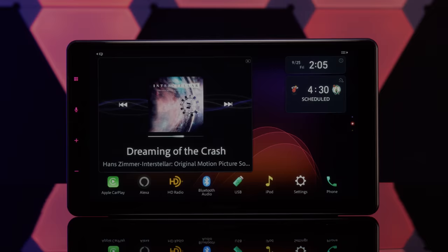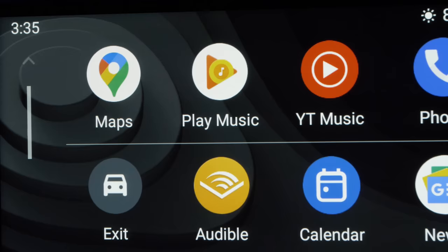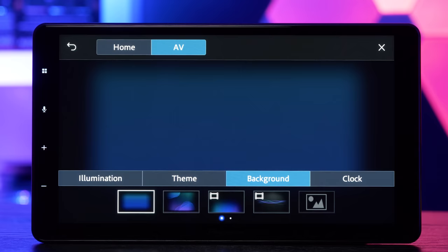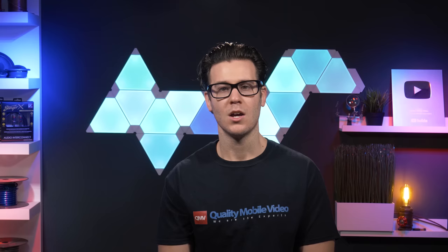When it comes to displays, the DMH-WT7600X has one of the best I've ever tested. The 9-inch 720p HD screen looks great and is just what we've been waiting for. It's also a capacitive touchscreen, meaning it's highly responsive and similar to your smartphone. I found the 7600X to be more responsive than the 8600X — the screen prefers quick taps instead of a normal firm press.